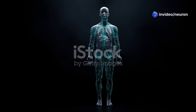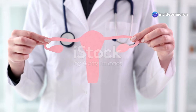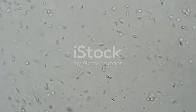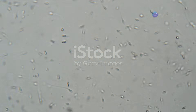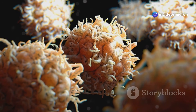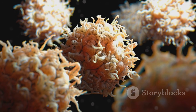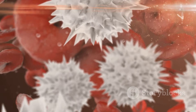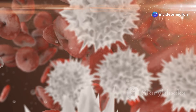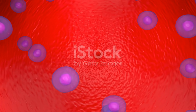The female immune system is essential for reproductive health. It keeps the reproductive tract free from infections that could harm fertility. However, this protective system also poses a significant challenge to sperm. The immune system identifies sperm as foreign cells because they have different surface molecules. These molecules trigger an immune response that aims to eliminate the sperm before they can reach the egg. The immune system uses various methods to target sperm, including white blood cells, antibodies, and inflammatory chemicals.